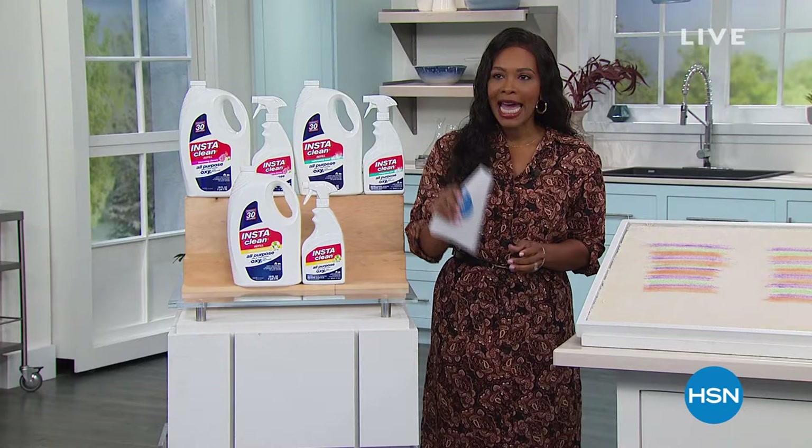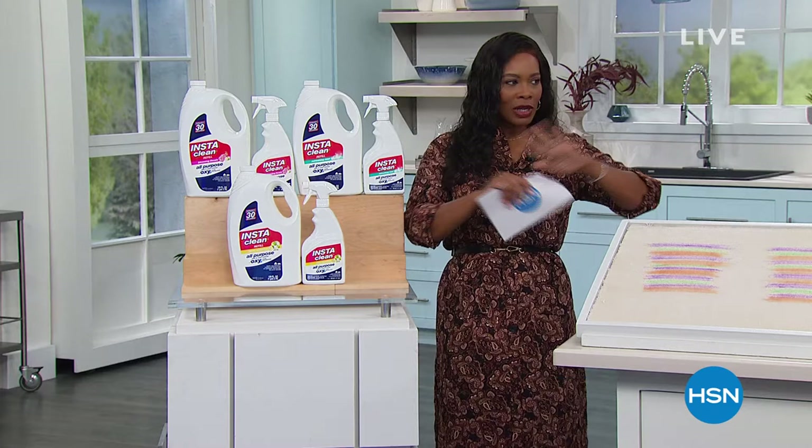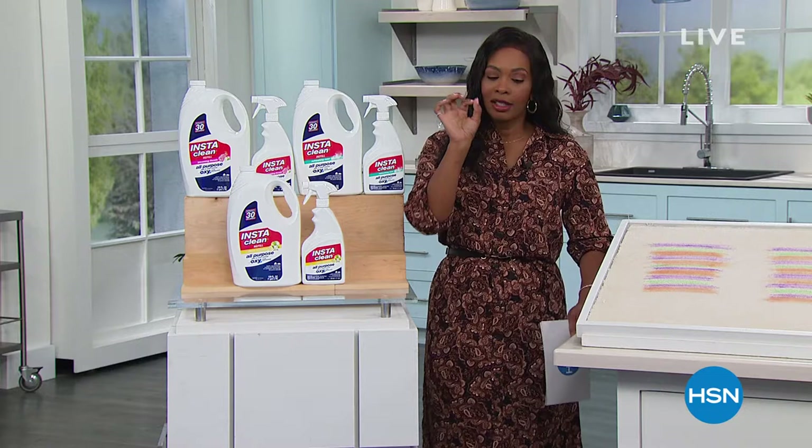It's time for Daily Deals and Top Finds. We do it every day here at HSN during the week at 1 o'clock on the East Coast. I'm glad that you're here. I'm Tamara Hooks, your host, and we've got a really good variety of what we're going to see today.